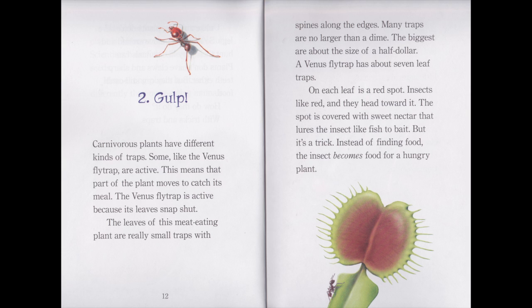Carnivorous plants have different kinds of traps. Some, like the Venus flytrap, are active. This means that part of the plant moves to catch its meal. The Venus flytrap is active because its leaves snap shut. The leaves of this meat-eating plant are really small traps, with spines along the edges. Many traps are no larger than a dime. The biggest are about the size of a half dollar. A Venus flytrap has about seven leaf traps. On each leaf is a red spot. Insects like red, and they head toward it. The spot is covered with sweet nectar that lures the insects like fish to bait. But it's a trick. Instead of finding food, the insect becomes food for a hungry plant.